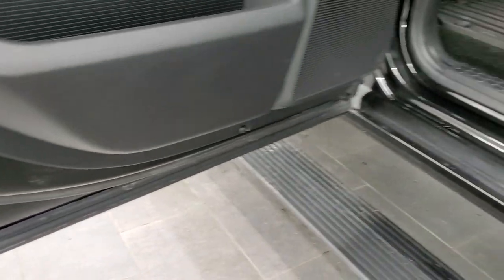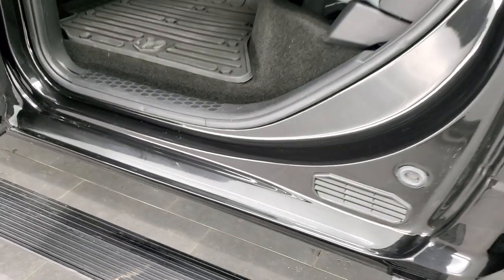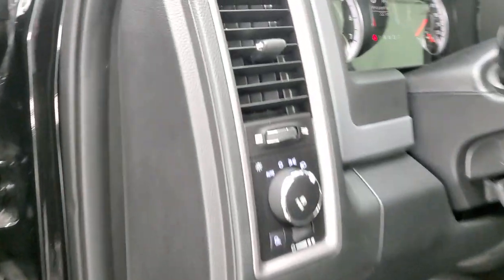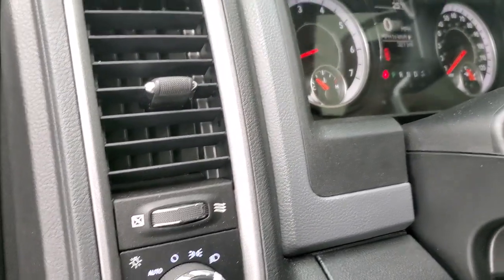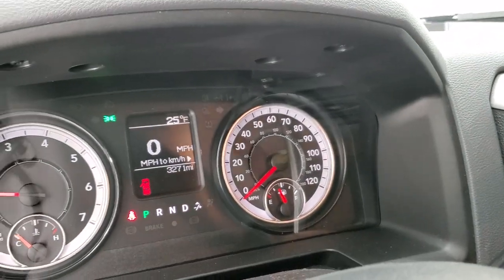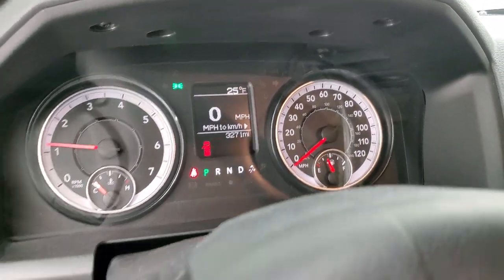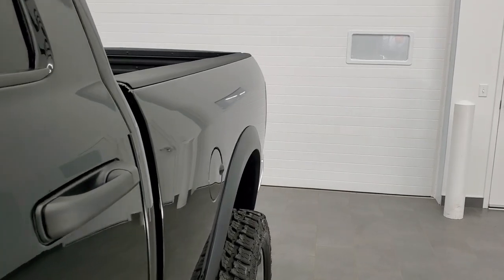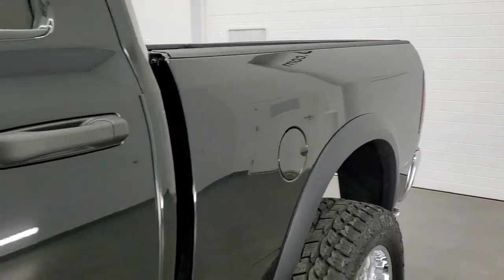Child safety locks on the back doors, and all the bottoms of the doors look brand new. We'll start it up and take a look under the hood — starts right up, no check engine lights or anything. Listen to that exhaust — sounds really good.